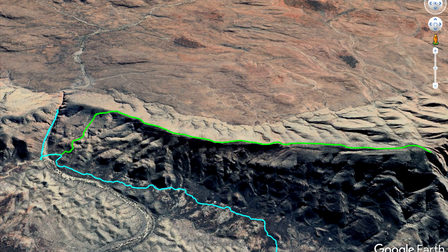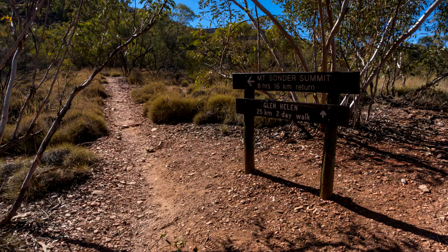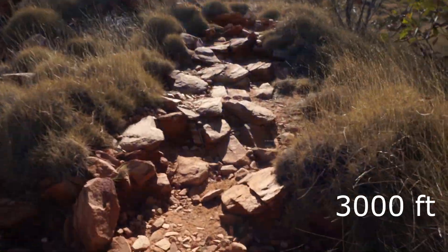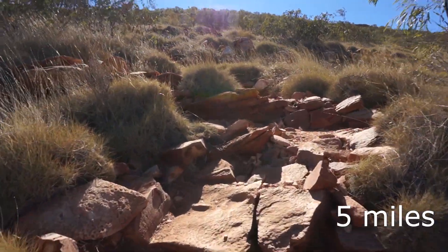The hike up to Mount Sonder was very nice. Took about six hours return — it's roughly 16 to 17 kilometers. You just walk out of the hiker's camp, then across the creek, and maybe 800 meters on is an intersection. It's signposted, so no issue there. You just follow the blue markers up to Mount Sonder. It's about 900 meters of climbing over those eight kilometers to get up.